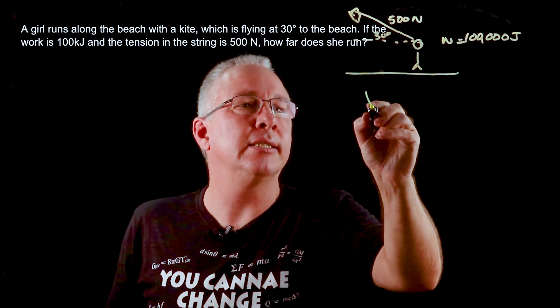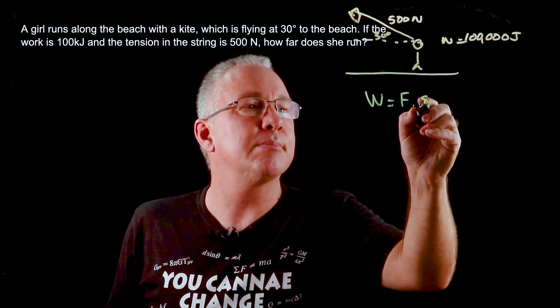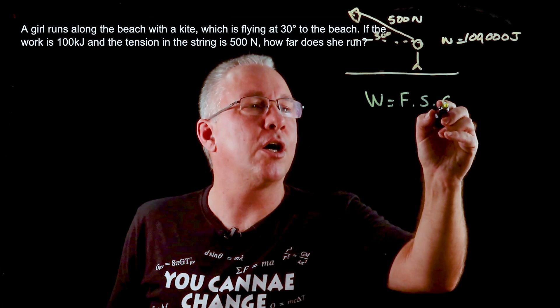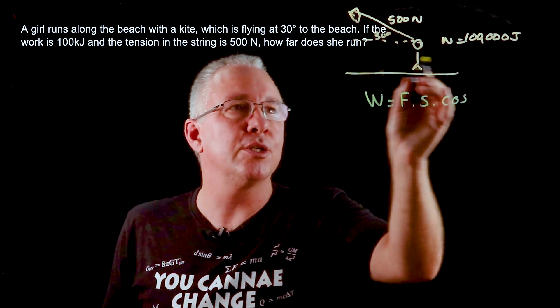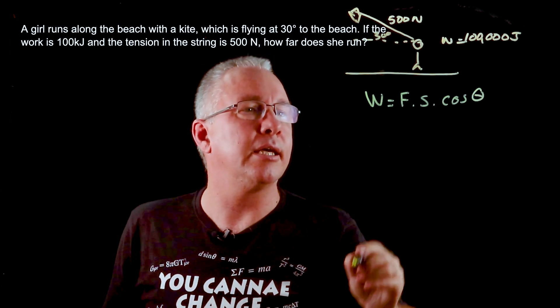Our work done is equal to our force multiplied by our displacement, multiplied by the cosine of the angle — because only that component is the part that does the work. That's our angle here.